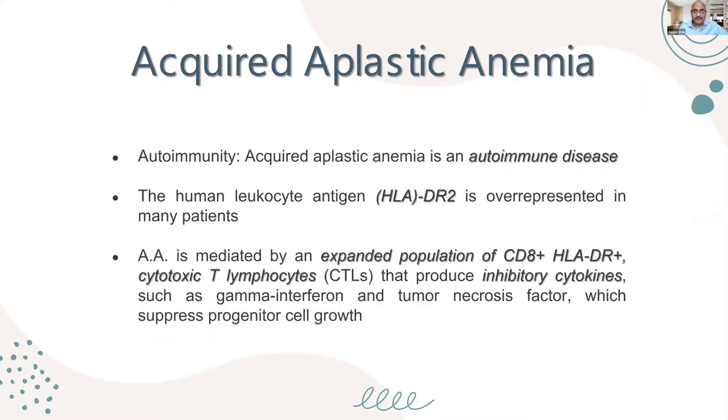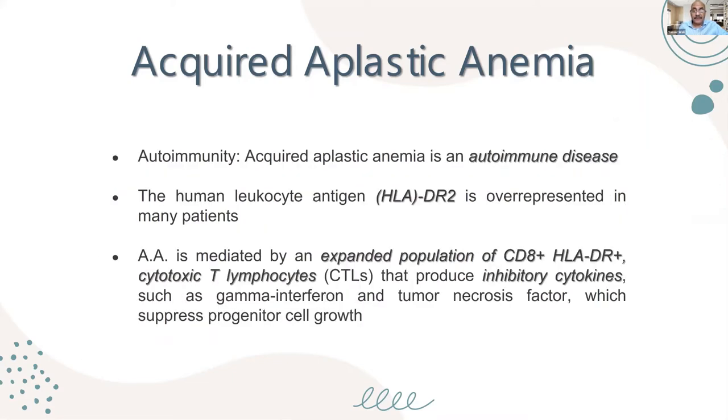Acquired aplastic anemia is mostly an autoimmune disease, which is why the first line of therapy is immunosuppressive therapy. The HLA-DR2 antigen is over-represented in many patients. The disease is mediated by an expanded population of CD8+ cytotoxic T cells (HLA-DR+) that release inhibitory cytokines like gamma-interferon and TNF, which suppress the progenitor cells.